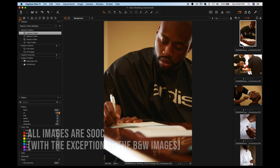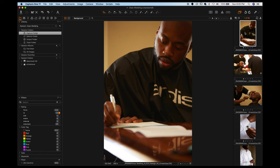As the second shooter on this wedding, my job was to capture the groom and his wedding party. The main shooter was working with the bride. So I didn't know the groom, I didn't know the wedding party, I didn't know anything about them, with the exception of their name. That was about it.